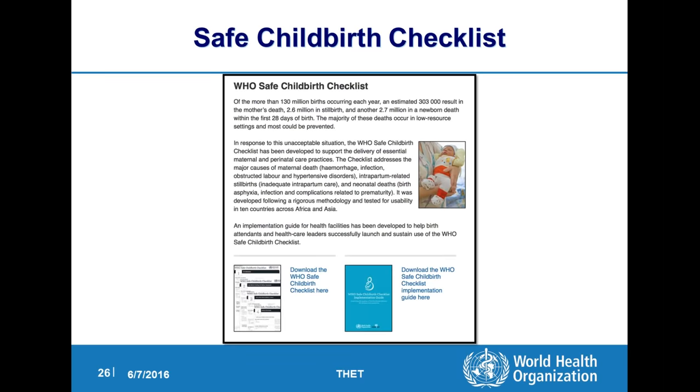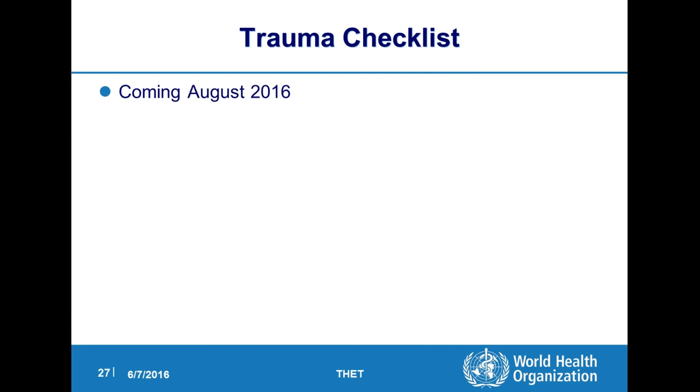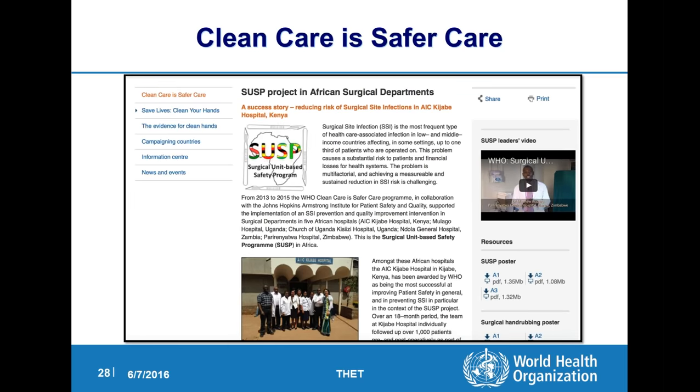We also have a safe child book checklist, and this summer in August will be the unveiling of the trauma checklist at the trauma meeting in India. Other WHO initiatives include the Surgical Unit Based Safety Program, which is really a surgical site infection prevention program that has been used in a number of countries with some success. It has three parts — preoperative, perioperative, and intraoperative — having to do with patient bathing, avoiding shaving of hair, good surgical hand preparation, correct antibiotic use, and intraoperatively skin preparation and discipline in the operating room.